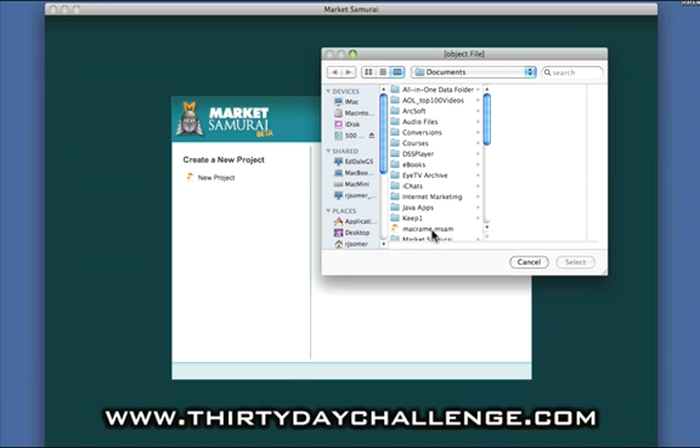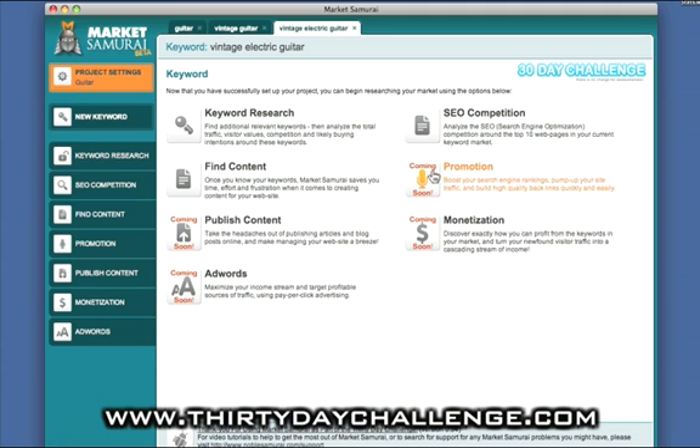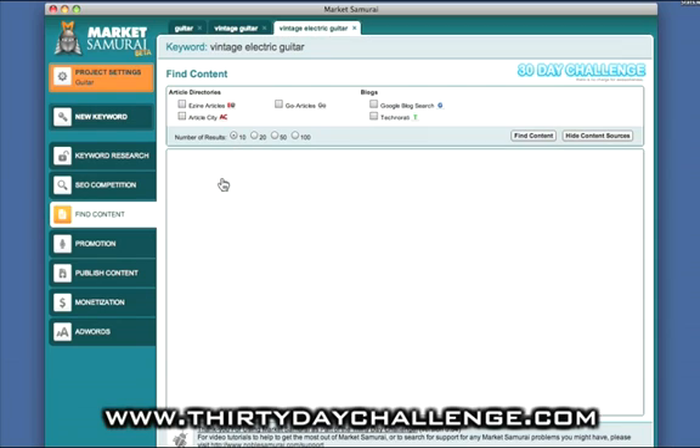I'm going to open up my existing project, which is the guitar project. Our main Microniche keyphrase is vintage electric guitar. I want to search to see if I can find any content that is specifically optimized for, or written around, the phrase vintage electric guitar. So I'm going to click on Find Content here. At the beginning I'm just going to look at Ezine Articles — the big daddy of article directories — and we're also going to look at Google blog search.